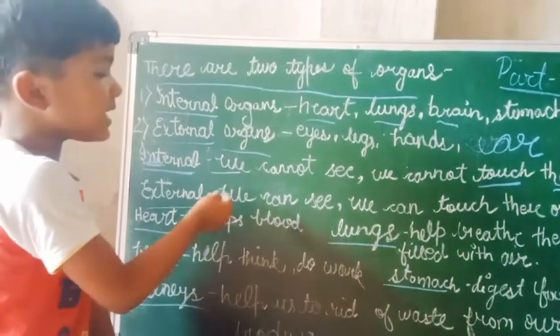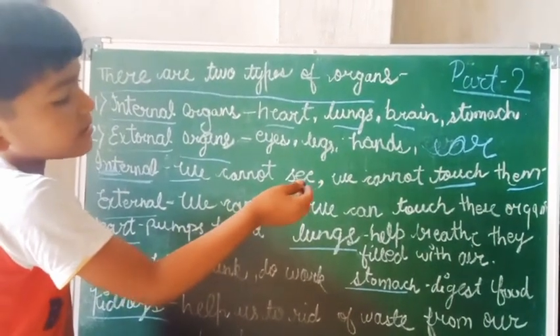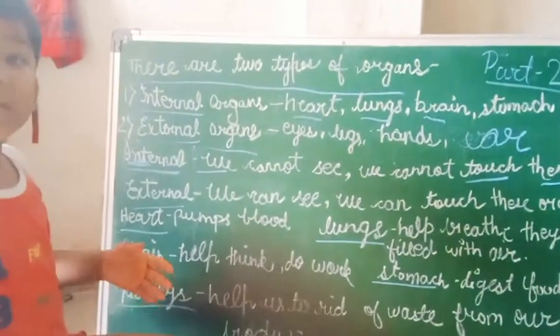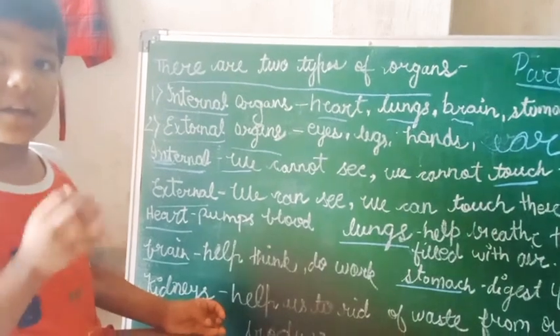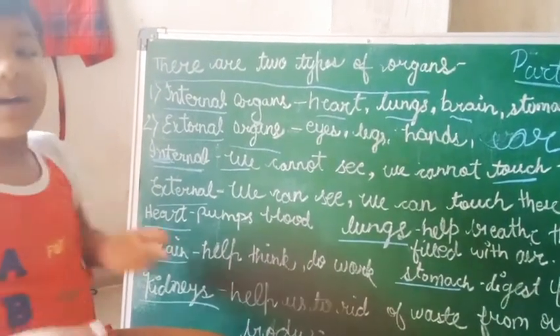We cannot see, we cannot touch these organs. We can touch external organs like eyes, nose, lips, ears, and legs.